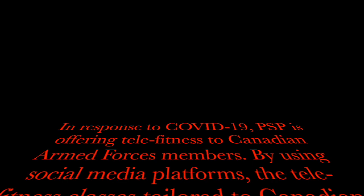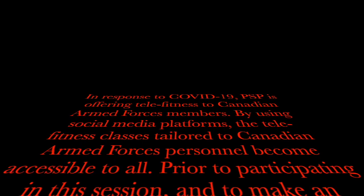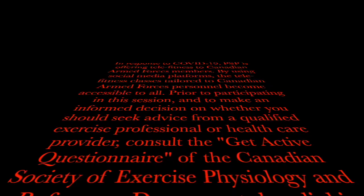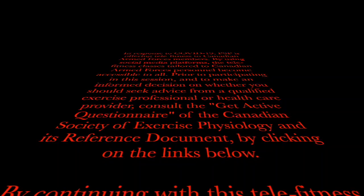In response to COVID-19, PSP is offering Telefitness to Canadian Armed Forces members. By using social media platforms, the Telefitness classes tailored to Canadian Armed Forces personnel become accessible to all. Prior to participating in this session, and to make an informed decision on whether you should seek advice from a qualified exercise professional or healthcare provider, consult the Get Active questionnaire of the Canadian Society of Exercise Physiology and its reference document by clicking on the links below.